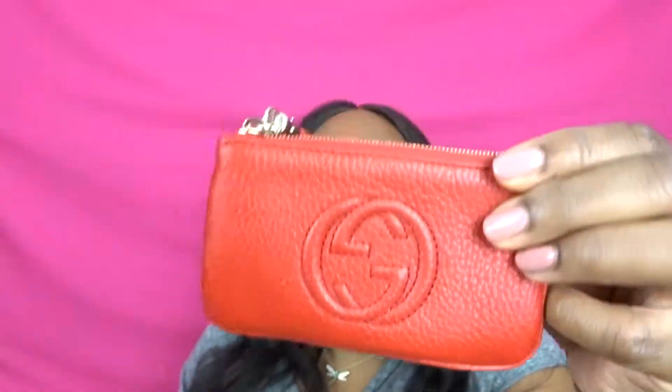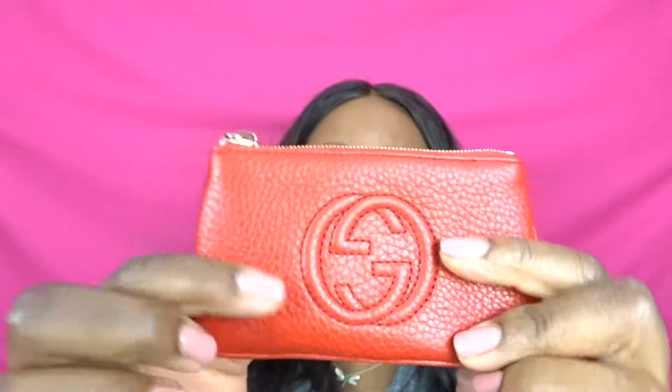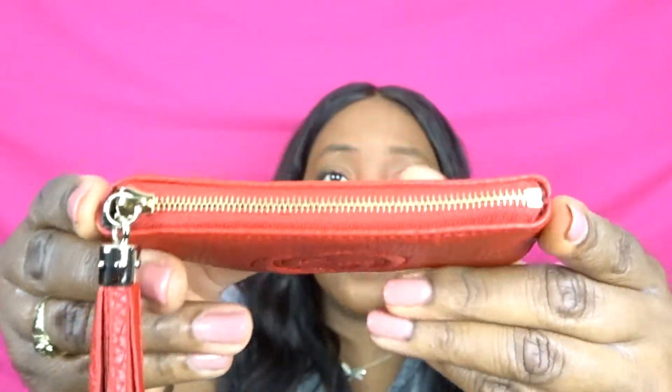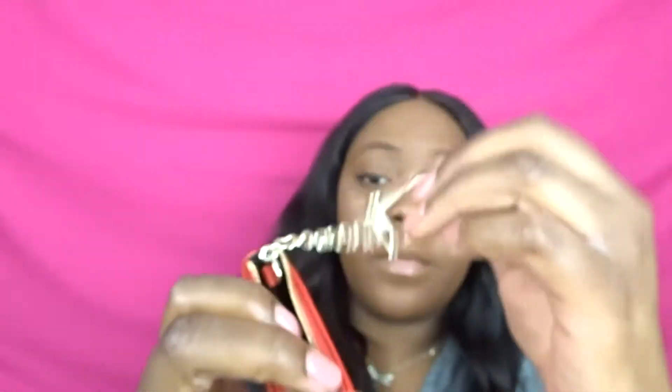Taking the dust bag out and flipping it around — I have the Gucci Soho key pouch. This item is in full pebbled leather in the color red, or I think they call it Tabasco. Just like other Soho products, it features the tassel, which is like the signature of the Soho collection, and the intertwined GG logo stitched in the front. It also has gold hardware — very light gold, it almost looks silver sometimes — and inside there's a little keychain to keep your keys on.